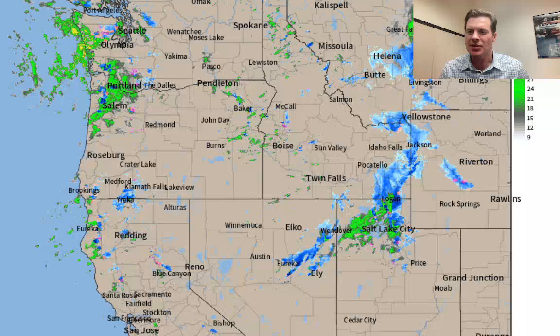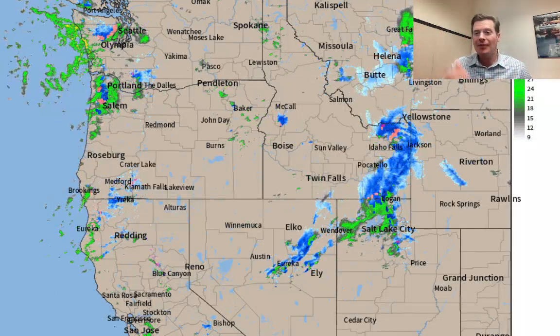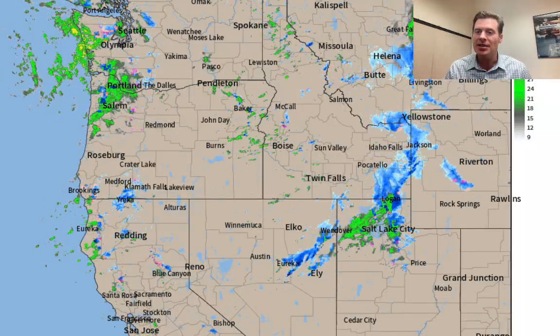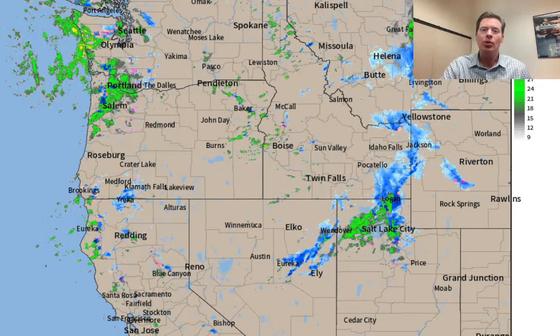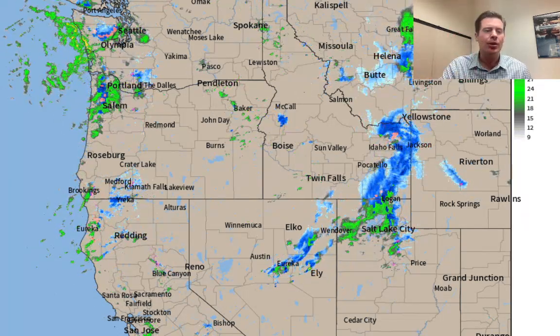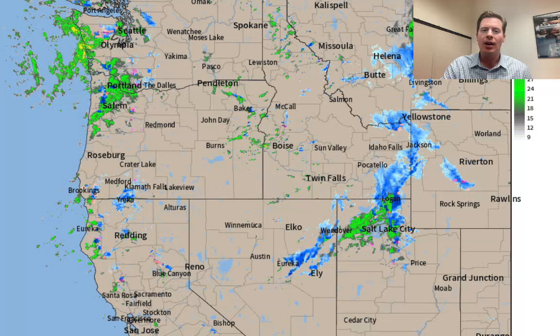Hey guys, meteorologist Chris Tomer here with this morning's mountain weather update. Let's go to radar. Here's our storm system — snow, you can see it's very obvious, moving through Idaho, into the Tetons, into the Wasatch as we speak, and eventually the snow is going to roll down into Colorado. That's our current storm system that we're dealing with.